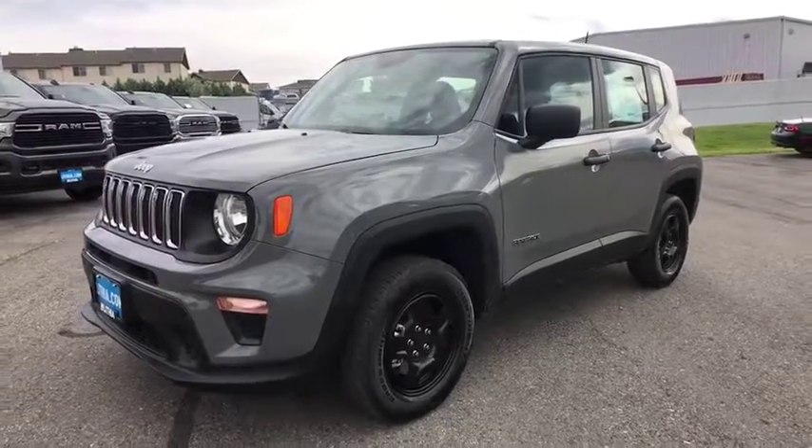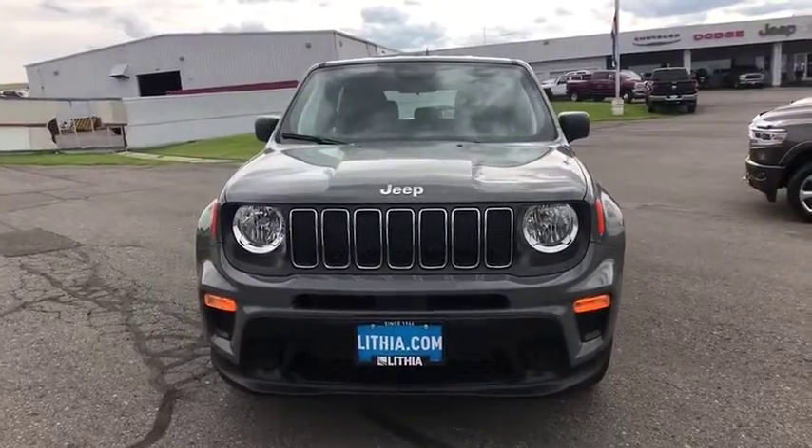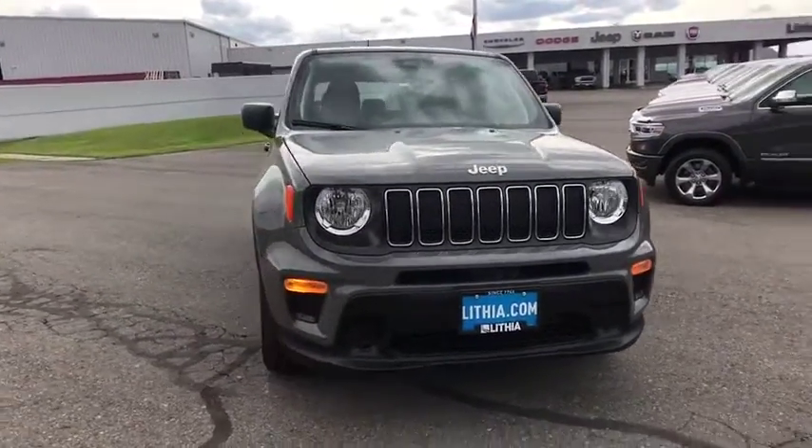Come test drive the 2019 Jeep Renegade. The Jeep Renegade offers full-size capability built into a smaller SUV.